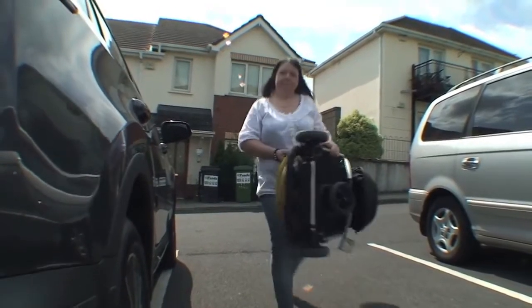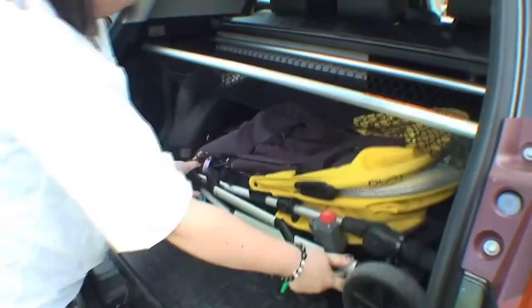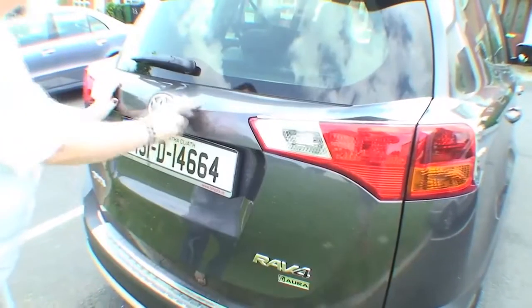I've had a lot of trouble finding a boot big enough for a double buggy, and it opens easy — the buggy just slots in. It was able to fit shopping and school bags. It'll definitely be the best feature of the car.